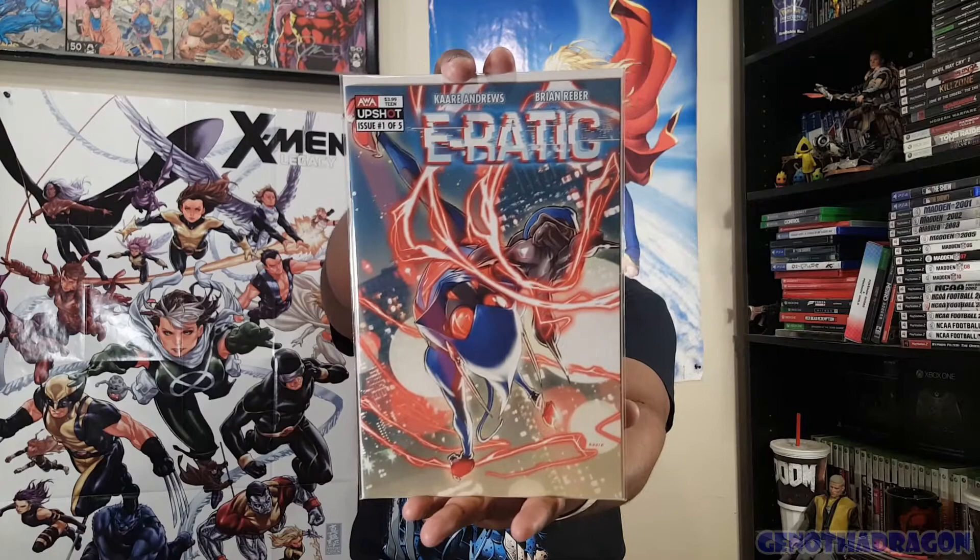Here's another book that came out about two weeks ago from AWA - Artists Writers and Artisans Inc. - and Upshot Studios. Here is Erratic Number One of Five. This one looks cool. Cara Andrews and Brian Reber - Cara Andrews is a fantastic creator who writes and draws his own books a lot of the time. He's fantastic. This is the same publisher doing American Ronin, which is another indie book I'm loving right now.